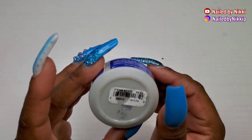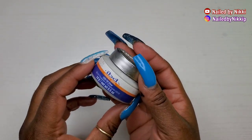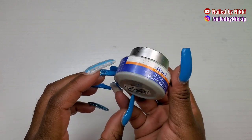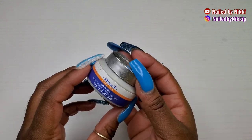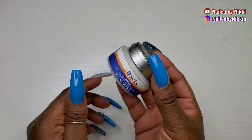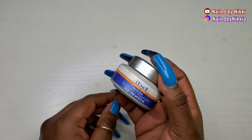It's too watery and too expensive. I think IBD was one of the first builder gels, so they've got the reputation on the block for being tried and true. So their price is just crazy expensive, but you don't get what you pay for — to me you get a watery gel.